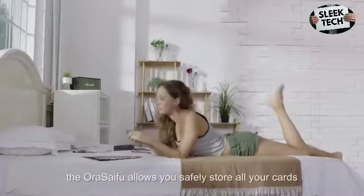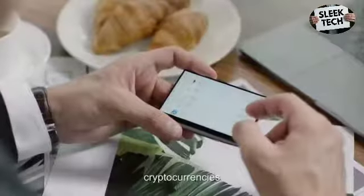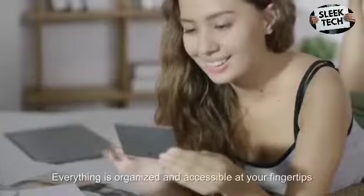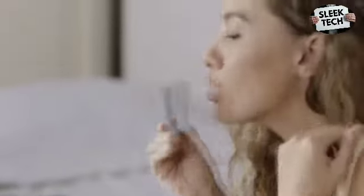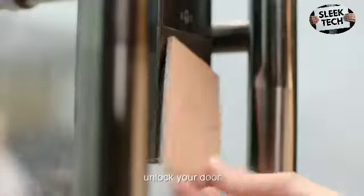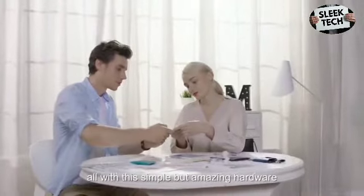AuraSyFu. Even the membership card from your local store — everything is organized and accessible at your fingertips. You can use AuraSyFu to pay for everything, store all your cryptos, unlock your door, even use it to exchange name cards. All with this simple but amazing hardware.